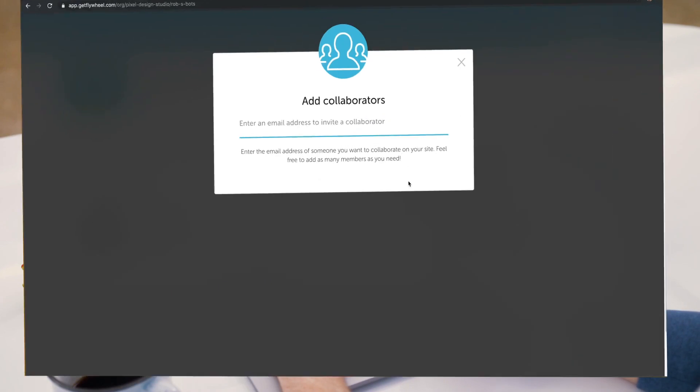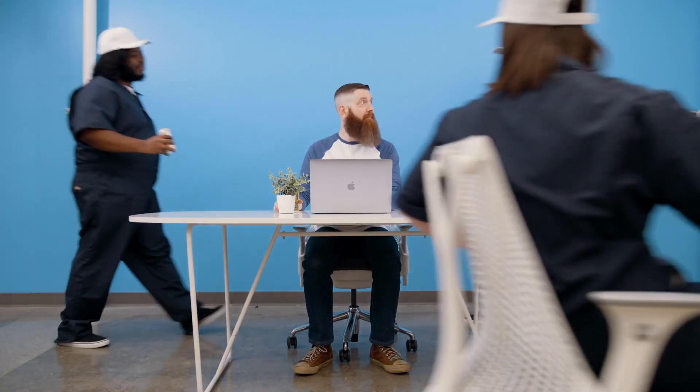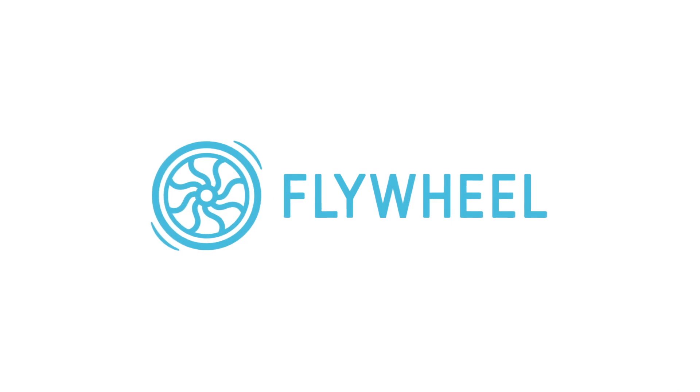Whether you're ready to make the switch, or just want to test your site on Flywheel's powerful platform, our WordPress experts are here to help with a stress-free way to migrate all your sites. No moving boxes required. Get started for free at GetFlywheel.com.